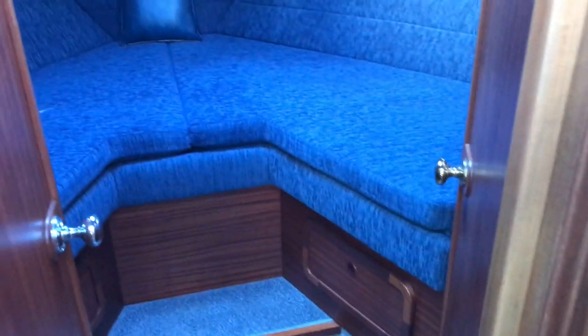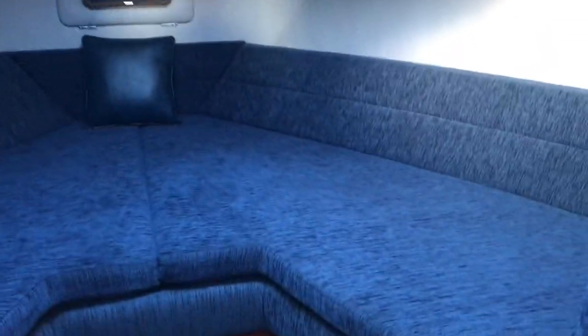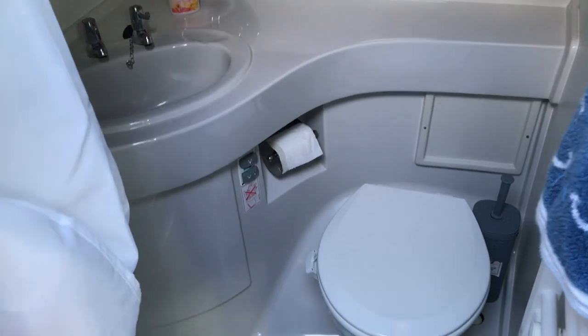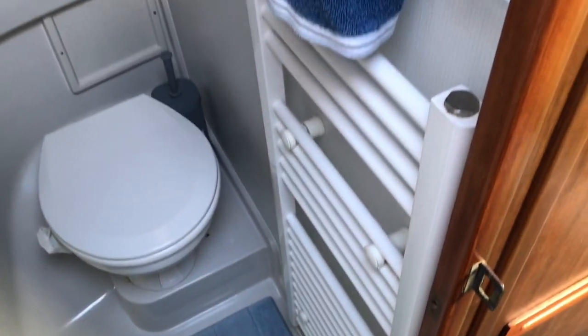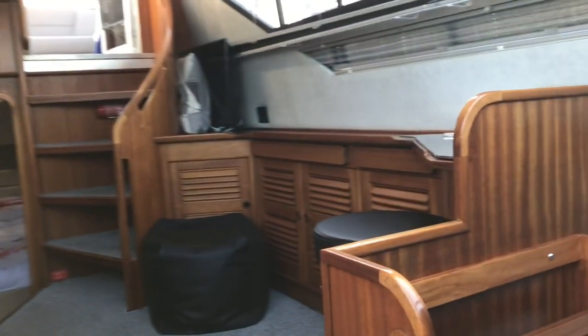Carrying on forward into the bow cabin, there's a very good-sized V-berth in here — very comfortable. The woodwork is all good and the upholstery is all in very good order. It's a nice guest cabin of good size. There are forward heads with electric flush toilets and a shower in a wet room style, plus a heated towel rail.